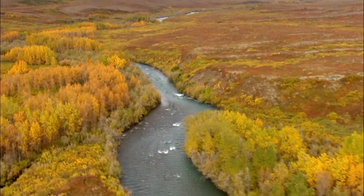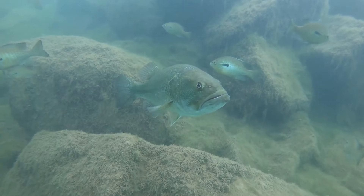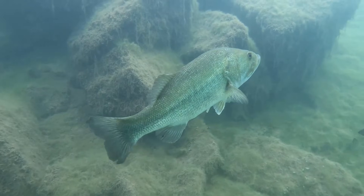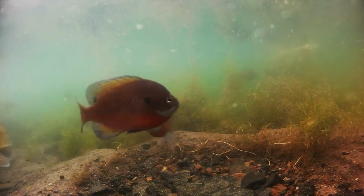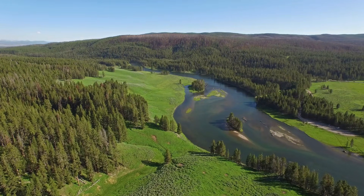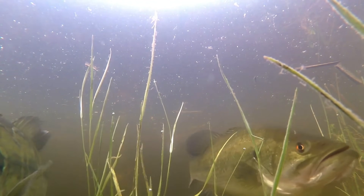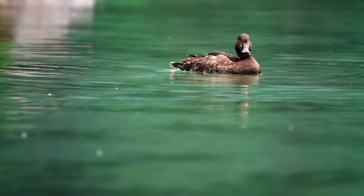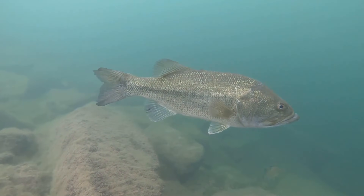For our next species we'll be heading back to the fresh waters of North America, as we have the largemouth bass. I have featured the largemouth bass in another invasive species video but I can't talk about invasive fish in Japan without mentioning it. There are quite a few invasive fish in Japan but most of these are originally American species. In its native range it proves to be very adaptable and can be found in many different freshwater habitats, putting its large mouth to good use feeding on a vast array of other fish, crustaceans and even waterfowl.